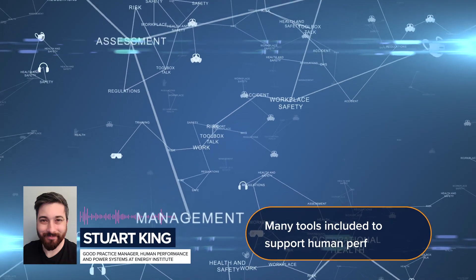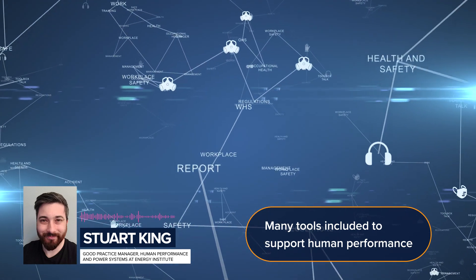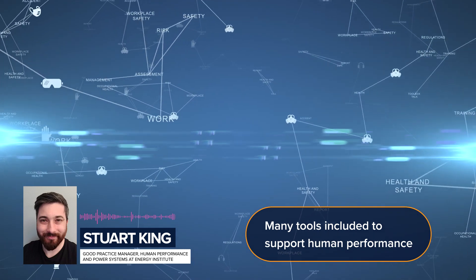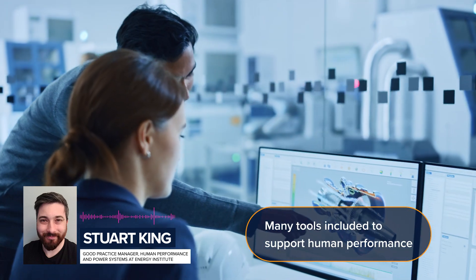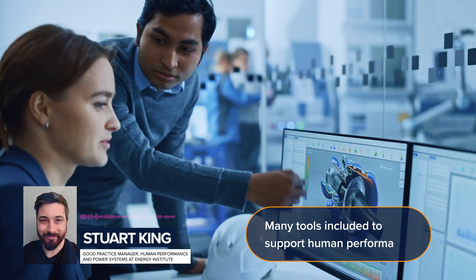The book provides tools to support human performance through procedures and job aids, training and learning, effective task planning, high reliability communications, fatigue risk management, development of error management skills, and preparing people to perform emergency response tasks.